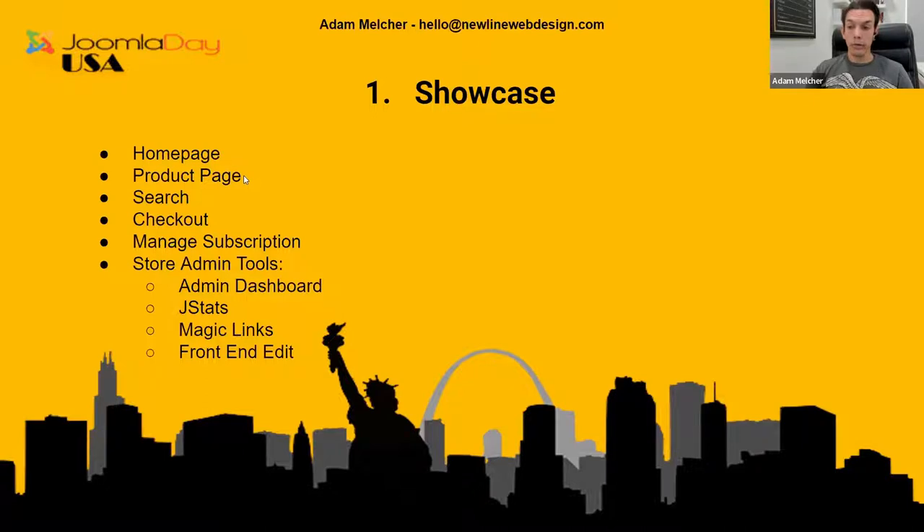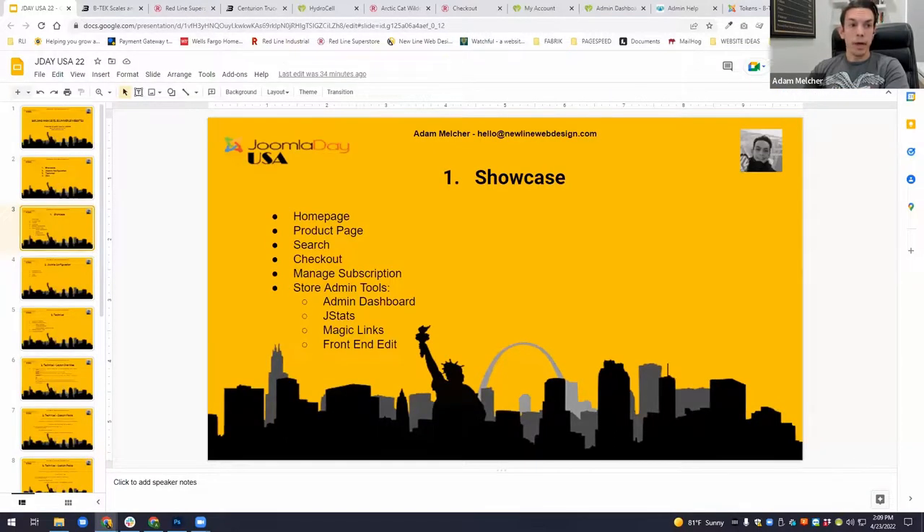A strong product page with supporting content also helps increase your conversion rate. We also created something to help manage product subscriptions, and we're going to show some of the tools I include in a lot of my e-commerce projects that help store owners — or in some cases clients, or you as the store owner and developer — manage and keep a thumb on the pulse of how healthy your store is and make user experience much easier.